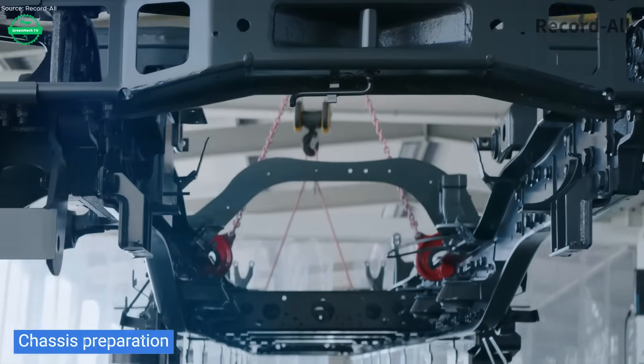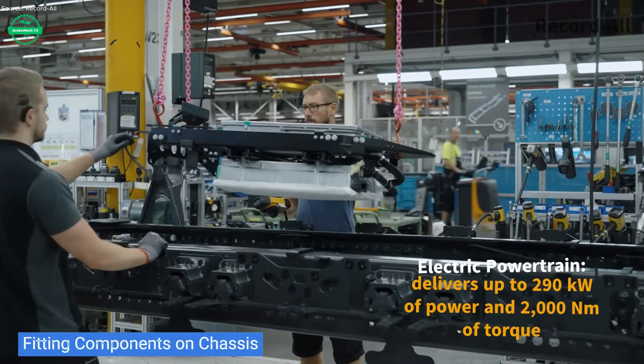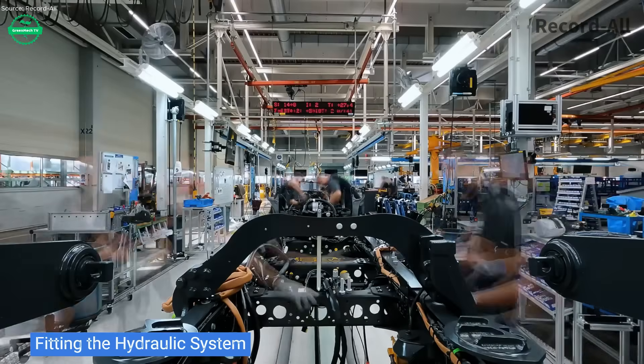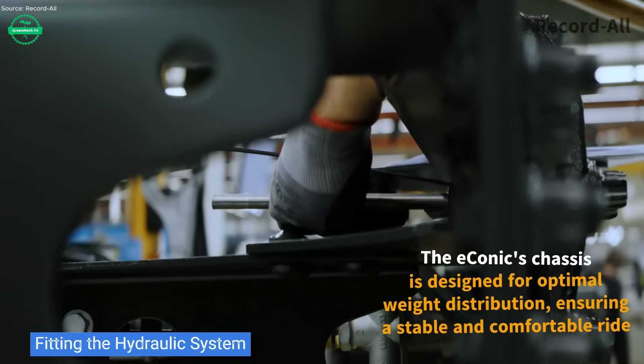The journey begins on the assembly floor in Wirth. Giant chassis frames, precision welded with care, roll into rigging stations. Electric powertrains are fitted. High voltage batteries, electric motors, and cooling systems are installed side-by-side with traditional parts, marking the shift from diesel to emission-free drive.